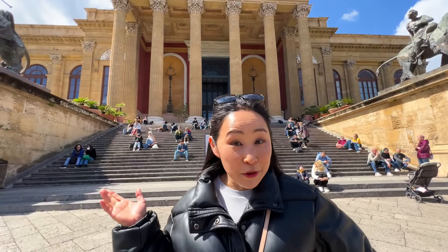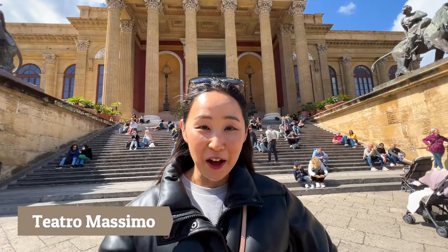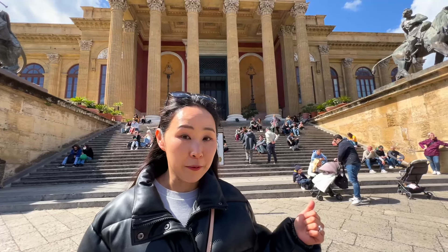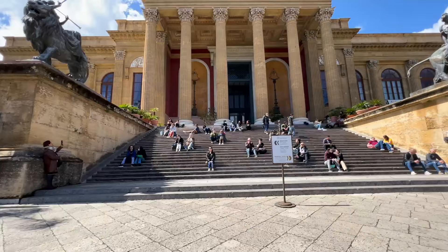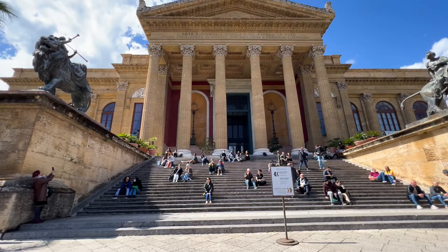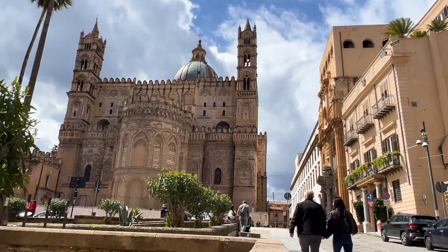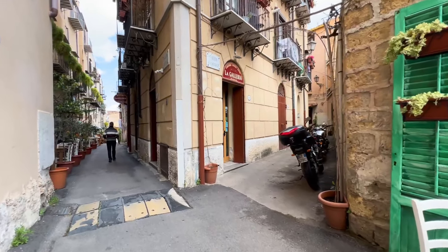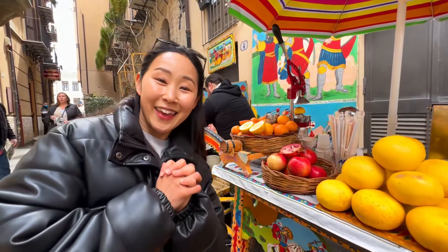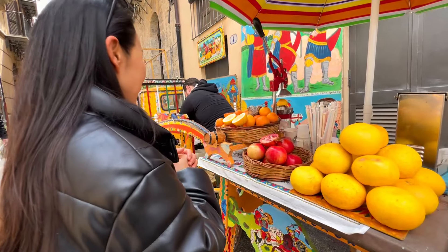This is the Massimo Theater — you may recognize this place from the movie The Godfather Part III. It is the second largest opera house in Europe and the fifth largest in the world. It's beautiful. We're also getting some fresh pomegranate juice — how cute is this!